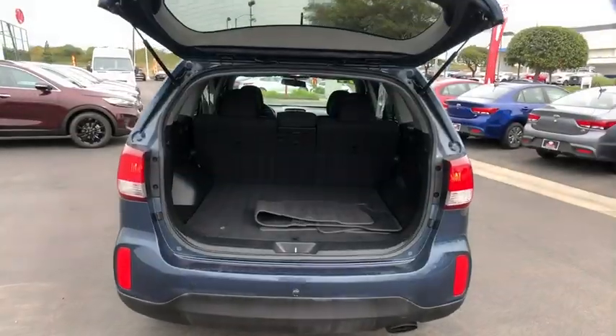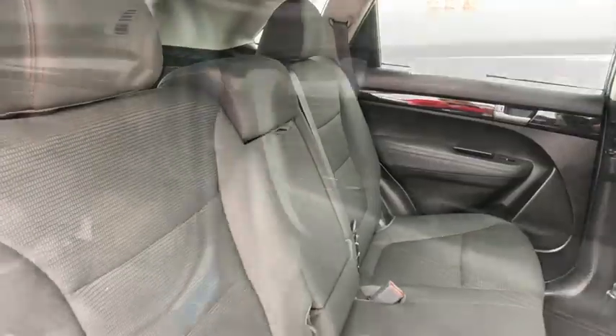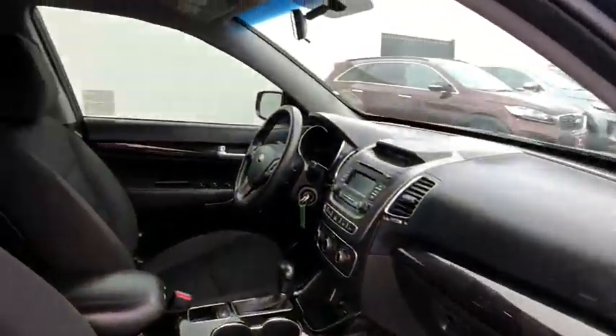rear window wiper, driver vanity mirror, front reading lamp. If you like it online, you'll love it in your driveway. Take it for a spin today.